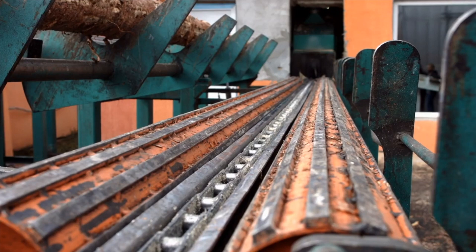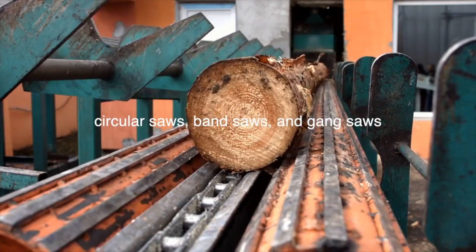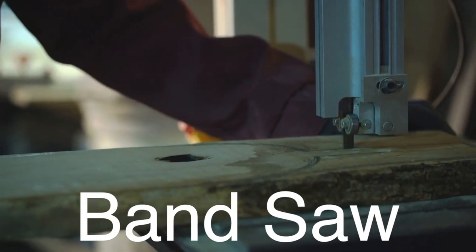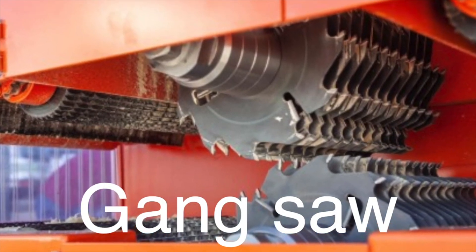The type of saw used in a sawmill varies depending on the species of wood and intended use of the lumber. The most common types are circular saws, band saws, and gang saws. Circular saws are known for their speed and efficiency, while band saws offer greater precision and flexibility. Gang saws, which consist of multiple blades arranged in a frame, are used to cut multiple pieces of lumber simultaneously.